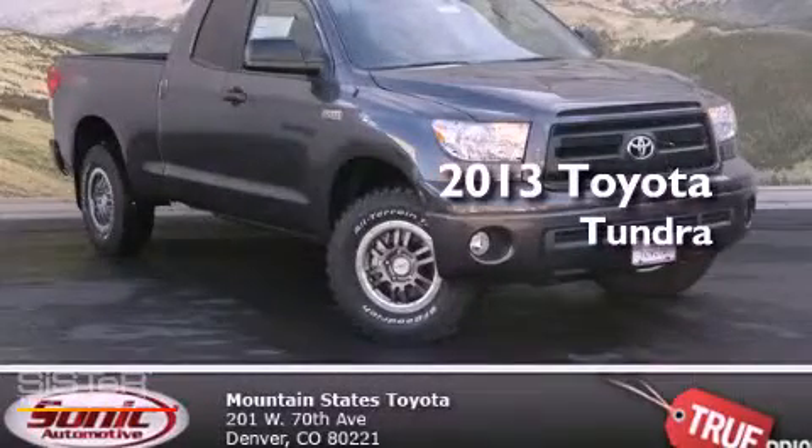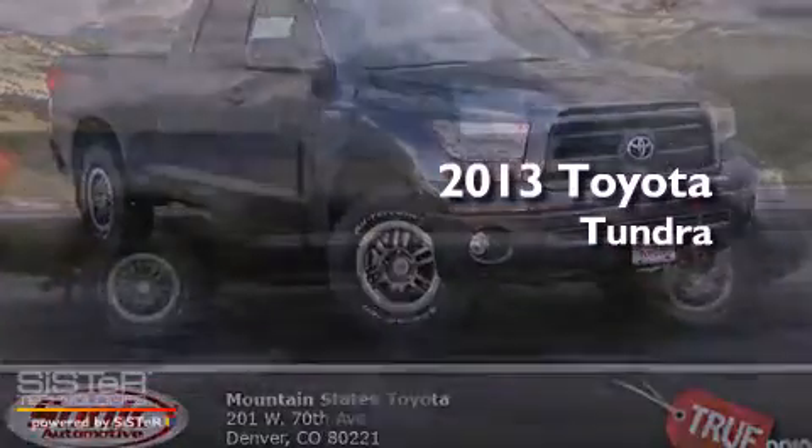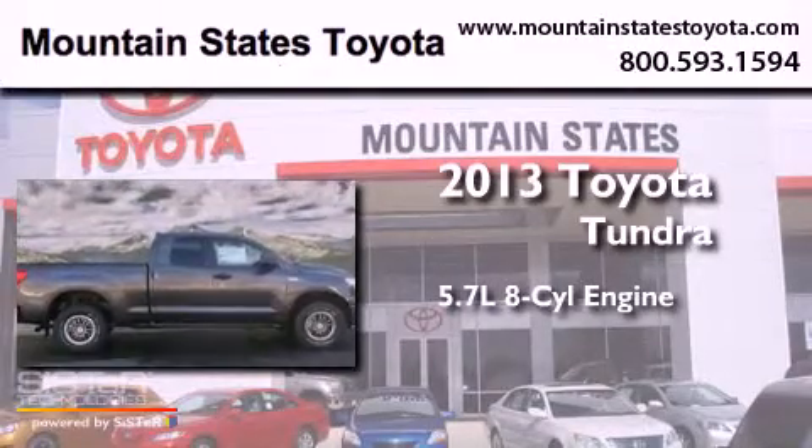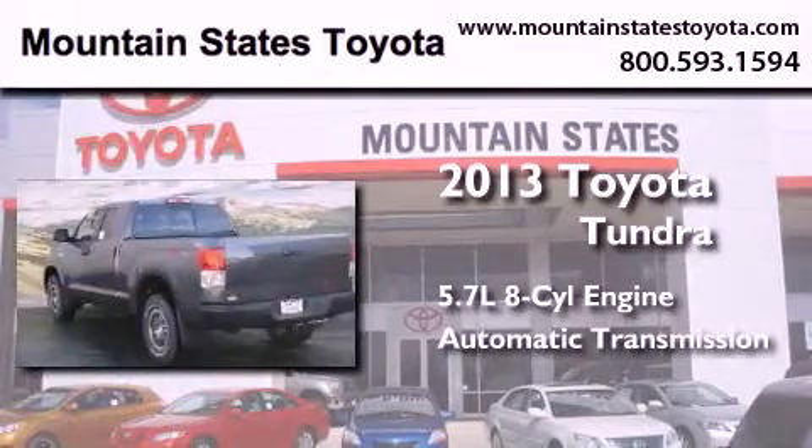This is a brand new 2013 Toyota Tundra. It features a 5.7 liter 8-cylinder engine, an automatic transmission, and 4-wheel drive.